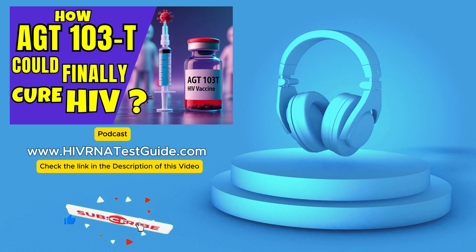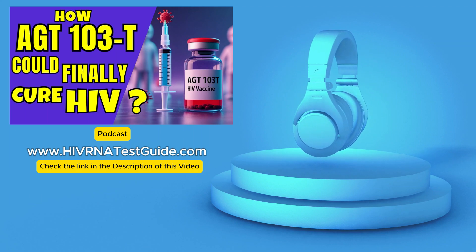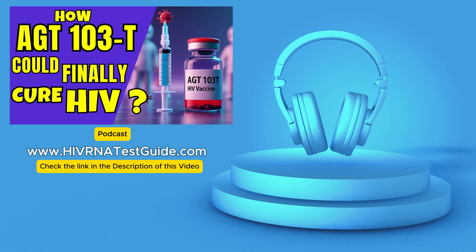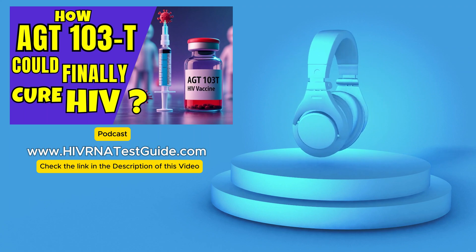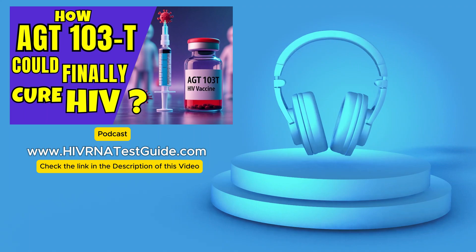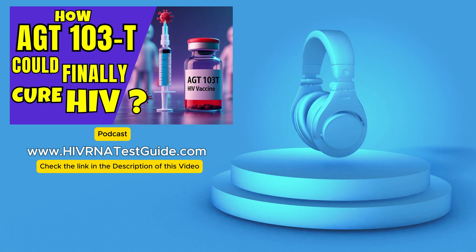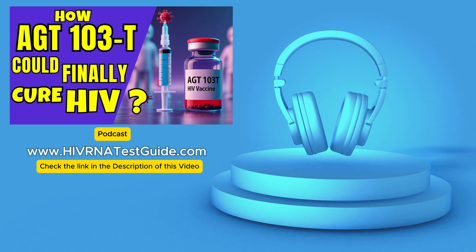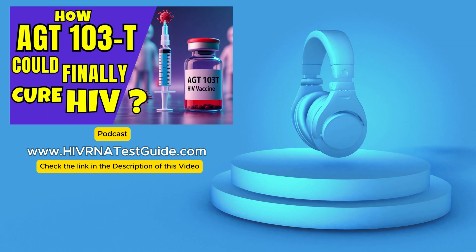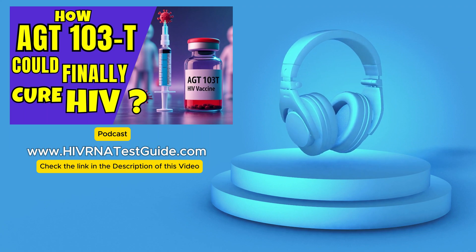That's where AGT-103T comes in. AGT-103T is developed by American Gene Technologies, and it's taking a different approach — we call it gene therapy. The aim is to achieve a functional cure for HIV. A functional cure doesn't necessarily mean getting rid of every single trace of HIV from the body, because that is still the ultimate holy grail. But a functional cure means controlling the virus to a point where it stays suppressed and you don't need those daily medications, and it prevents the virus from rebounding.